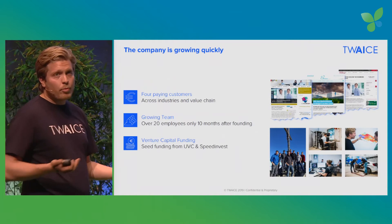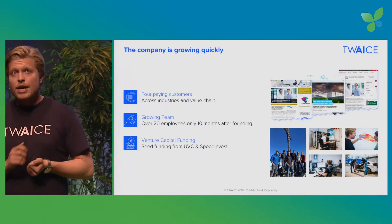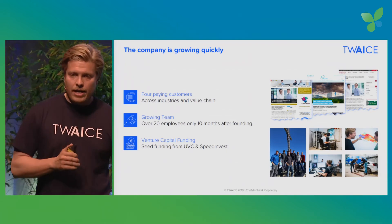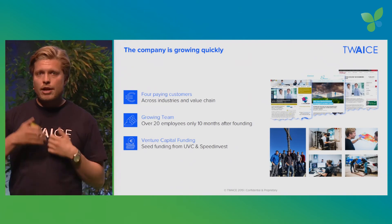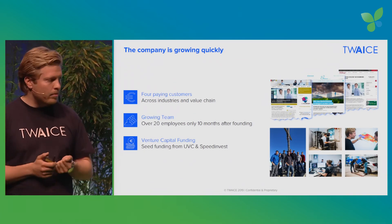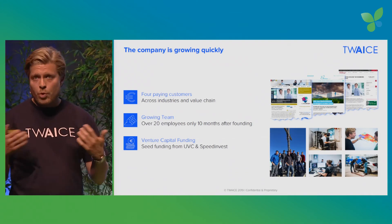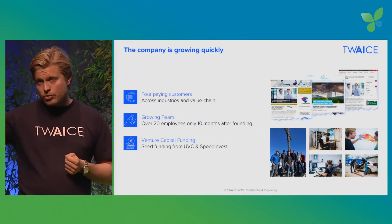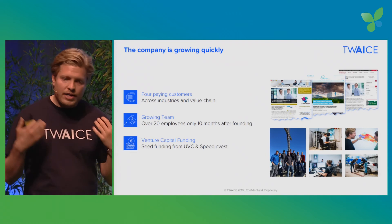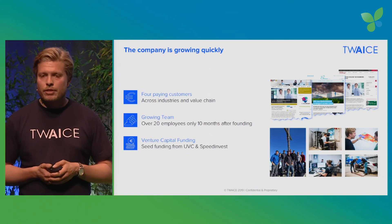This is probably the slide we can be most proud of. The company is only 10 months old — the research is a lot older — but we already have four paying customers in different industries and applications. Our team is already over 20 people and we've raised seed funding. We're currently looking for a Series A funding round by end of this year, and customers to test our solution and roll it out on an industrial scale. Thank you very much.